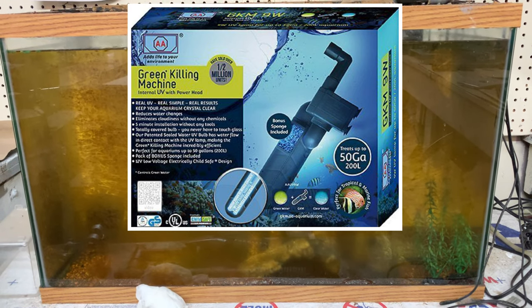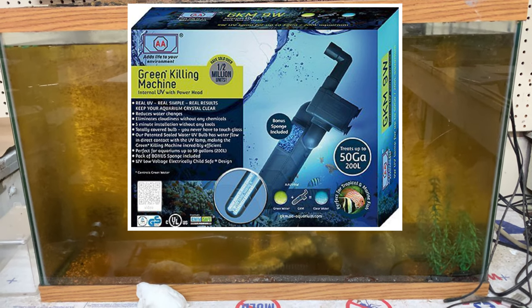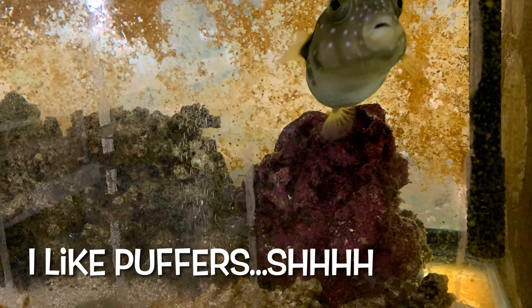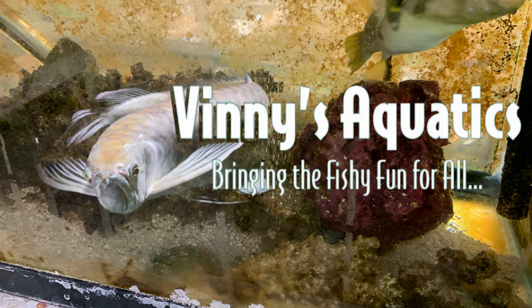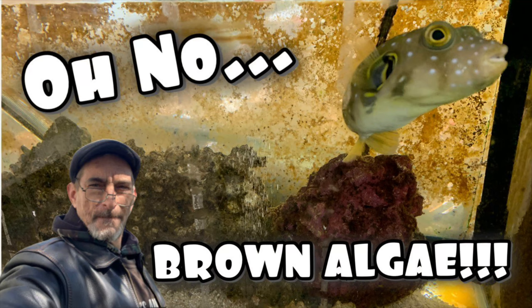A UV sterilizer is going to kill any waterborne algae and slow down the rate at which it spreads. It's not going to get rid of the algae on plant leaves or on your decorations, but it will help prevent it from growing back after it's been scrubbed off. So you can look into a UV sterilizer — that will help. Thank you guys for joining me. That's about all I know about the scourge of our aquariums: brown algae. I hope you guys had a good time and maybe learned something. Leave a comment down below — and I'll see you next time. I'm Vinnie's Aquatics.